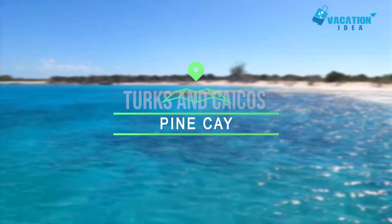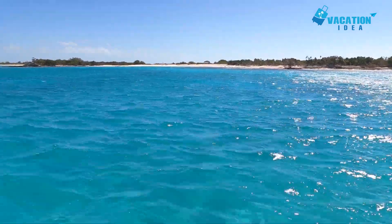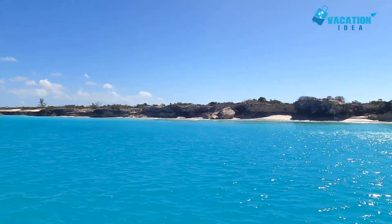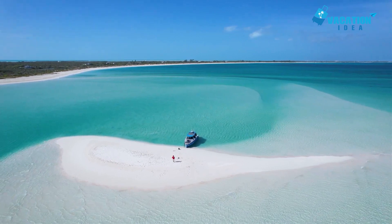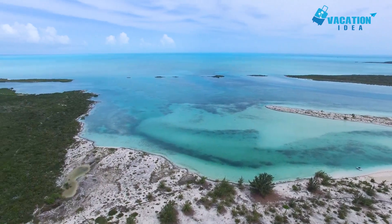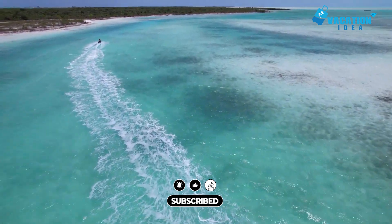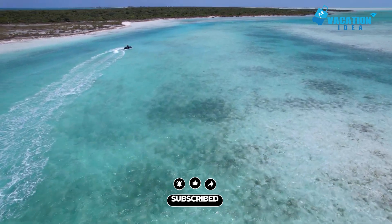At number 3 is Pine Cay. This gorgeous 800-acre private island, a 15-minute boat ride from Providenciales, was once a hideout for pirates and is now a hideout for affluent nature lovers who want to escape the stress of their busy lives. The island has no phones, TVs, or cars to preserve its peaceful ambience. One of the island's best natural features is its magnificent 4-kilometer-long stretch of beach that rivals Grace Bay in beauty and is one of the best beaches in Turks and Caicos.